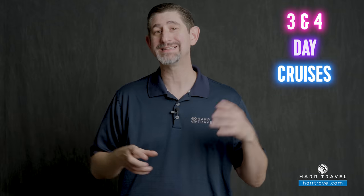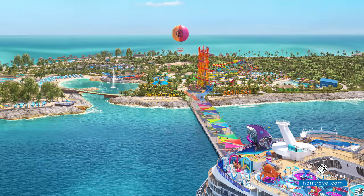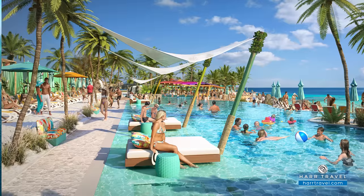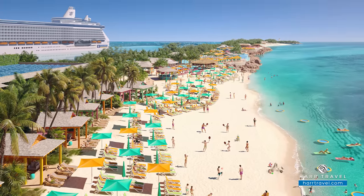Something else brand new is putting this incredible new ship on three and four day cruises. If you only have three or four days to get away, you can take advantage of the newest, most incredible ship in the world. And if you have a little more time, you can combine a three and a four-day cruise for a 10-day experience with three stops at Perfect Day at Coco Cay, Royal Caribbean's incredible private island. The Nassau Beach Club is also being built right now and will offer another private island experience, so there are really great options to enjoy.